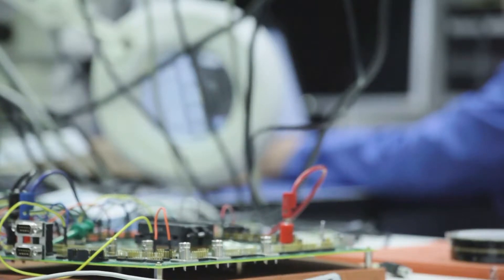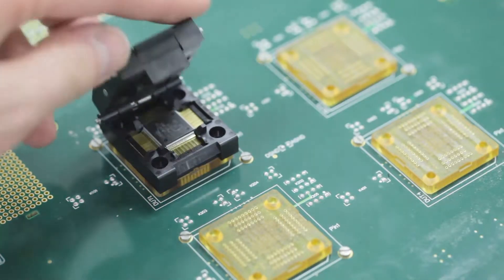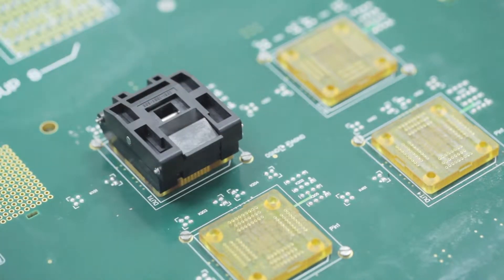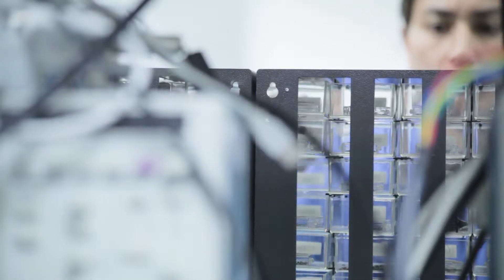Manufacturers today face a lot of challenges. Products are getting more complex, but also cycle times are shorter. The global marketplace is fostering increased competition, but at the same time supply lines are stretching and there's increased outsourcing.